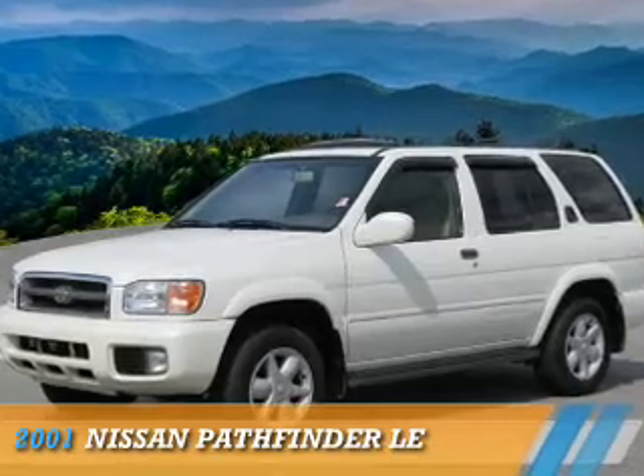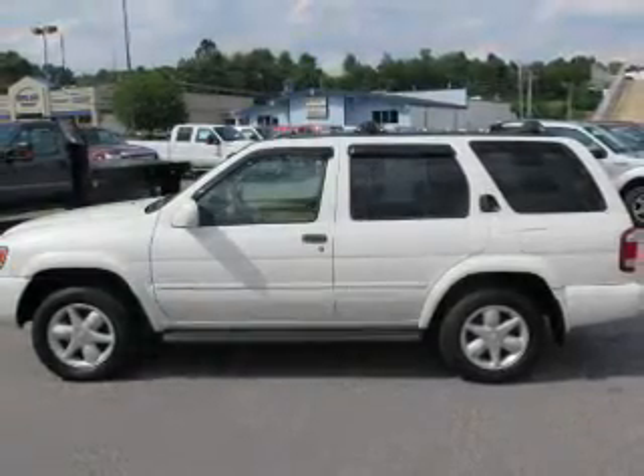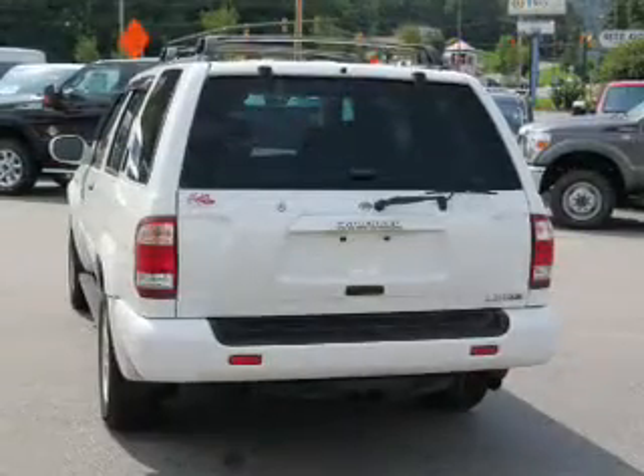Presenting the 2001 Nissan Pathfinder. It's powered by four-wheel drive, a 3.5-liter six-cylinder engine, and a four-speed automatic transmission.